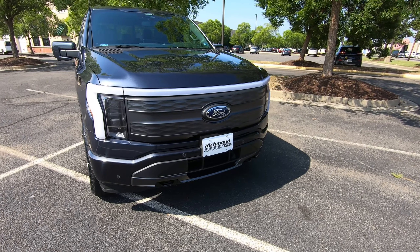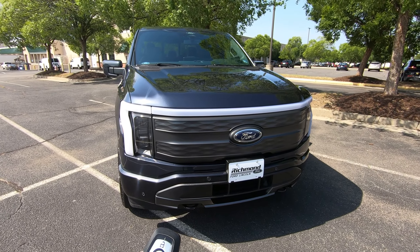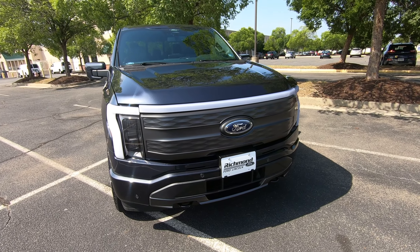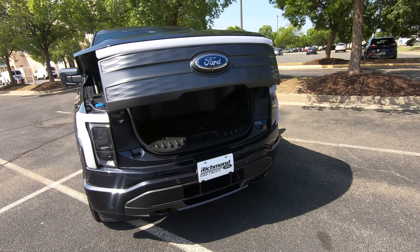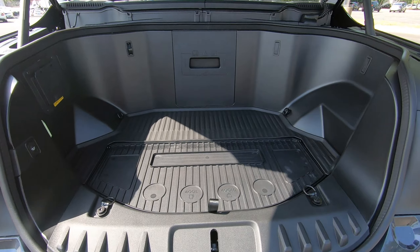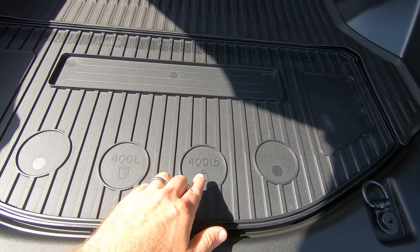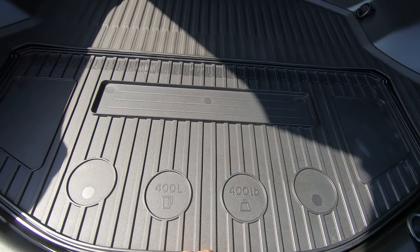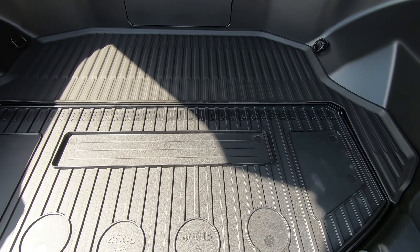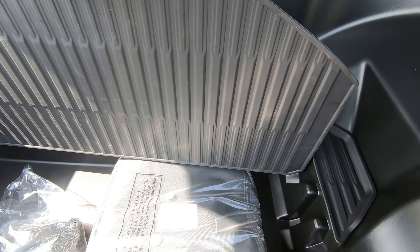Obviously there is no engine in the Lightning — that makes way for the new Mega Power Frunk. It will power open with just a click of the button on your key fob, or there's a button in the front, or you can open it from the inside. It holds up to 400 liters of cargo and up to 400 pounds. You also get an additional ruler right here — great if you're fishing and want to see how big that catch is — and this lifts up and can double as a divider.